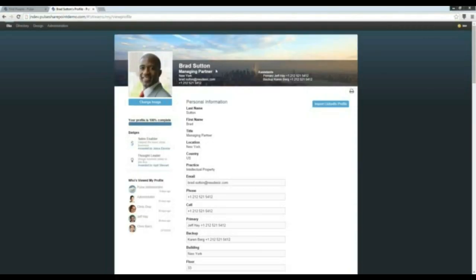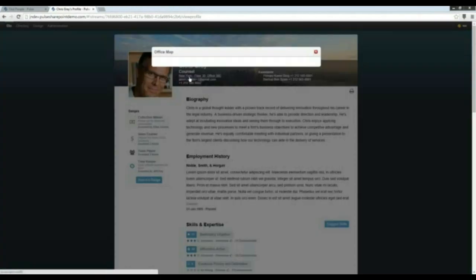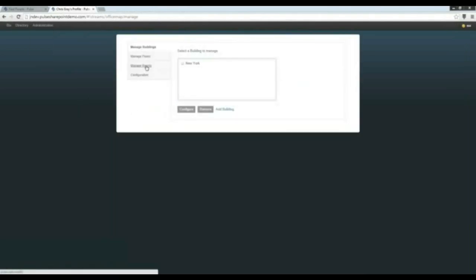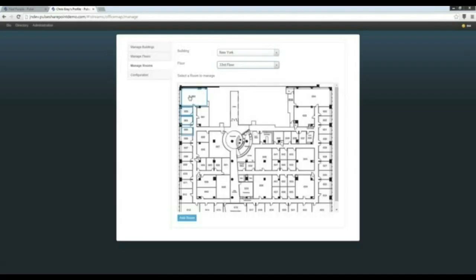Next, let me demonstrate the office map. I'll go into Chris Gray's profile and hover over his location — yes, Chris Gray is in room 602 on this particular floor. There is a pretty sophisticated administration section that allows you to manage buildings, floors, and all the way down to the room level. When you select a particular building and floor, you can see where information is defined. You upload your floor map images and then define the rooms on that particular floor.